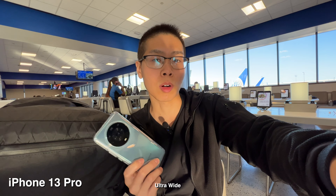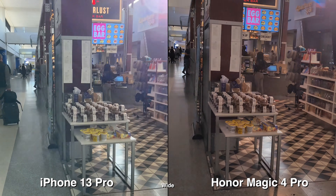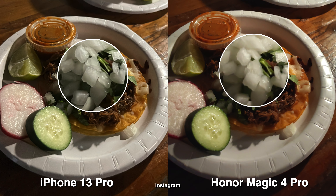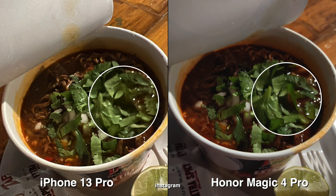I'm going to Houston today, so I figured let's compare the cameras on iPhone 13 Pro versus the Honor Magic 4 Pro. I don't have anything super planned out for this trip — I know I'll be eating. I've always wanted to go to Texas just to try out their food and especially their barbecue. It's like seven o'clock in the morning and I usually don't wake up around this time, so sorry for the raspy voice.